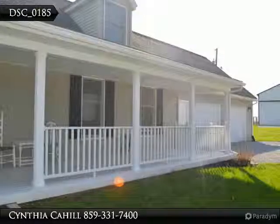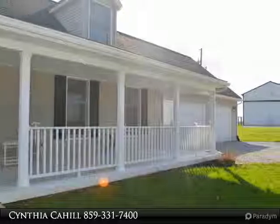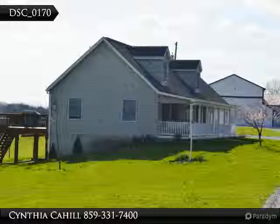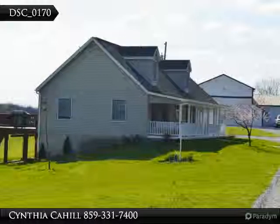Large first floor laundry with mudroom, oversized two car garage, wonderful large open great room with gathering area, formal dining, breakfast area, and awesome kitchen with Corian tops and upgraded stainless appliances.